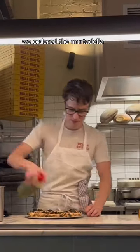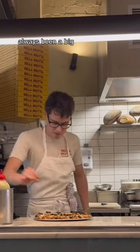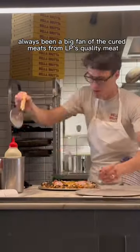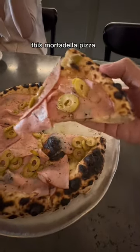We ordered the Mortadella pizza with green olives. Always been a big fan of the cured meats from LP's Quality Meat. This Mortadella pizza — 10 out of 10.